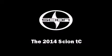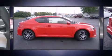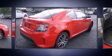The 2014 Scion tC. This two-door, five-passenger coupe will allow you to take command of the road with confidence.